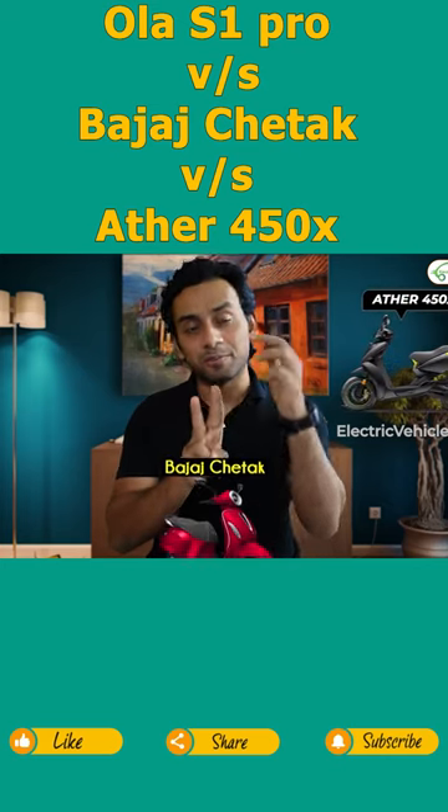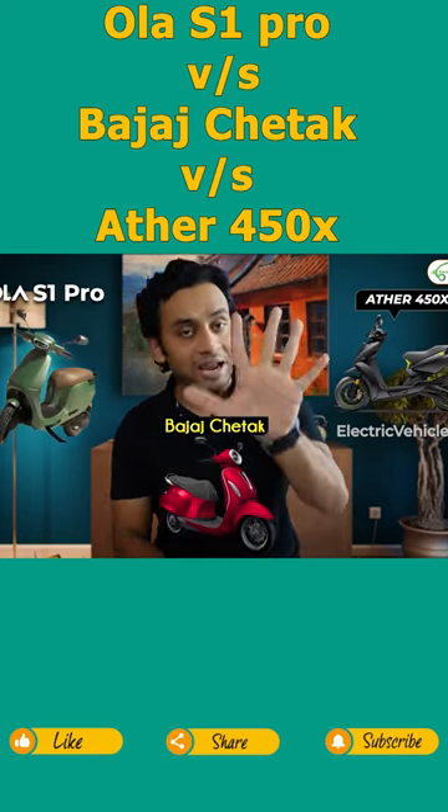I will compare three models — Ather 450X, Bajaj Chetak, and Ola S1 Pro — in five different parameters.